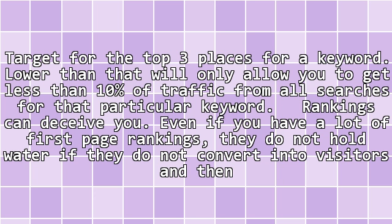Rankings can deceive you. Even if you have a lot of first page rankings, they do not hold water if they do not convert into visitors and then sales.